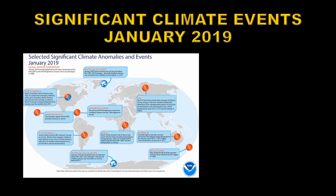Every month NOAA puts out a map showing the significant climate anomalies around the globe. This is the one for January of 2019. The vast majority of these indicate areas that had much above normal temperatures, particularly in Australia and New Zealand. The one exception to this was North America, where some areas were much below normal and some other areas were much above normal.